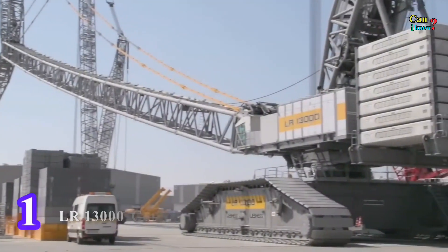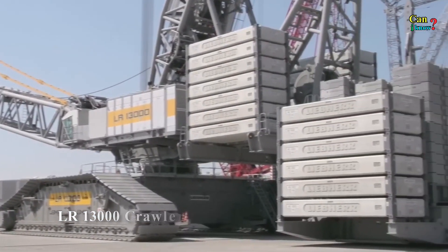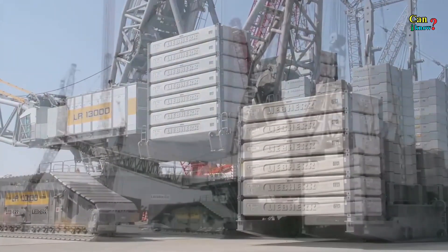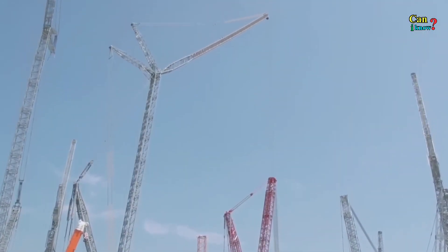Number 1: LR 13000 Crawler Crane. The world's most powerful crawler crane can hoist the equivalent of 30 blue whales, or 3,000 tons, in one load.